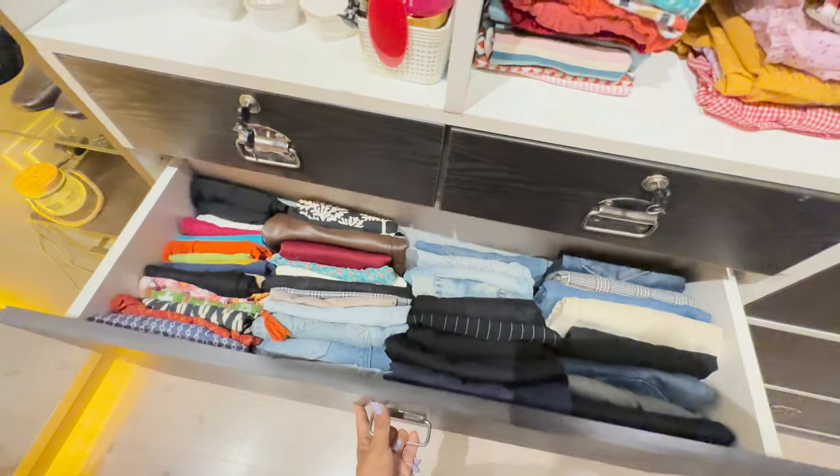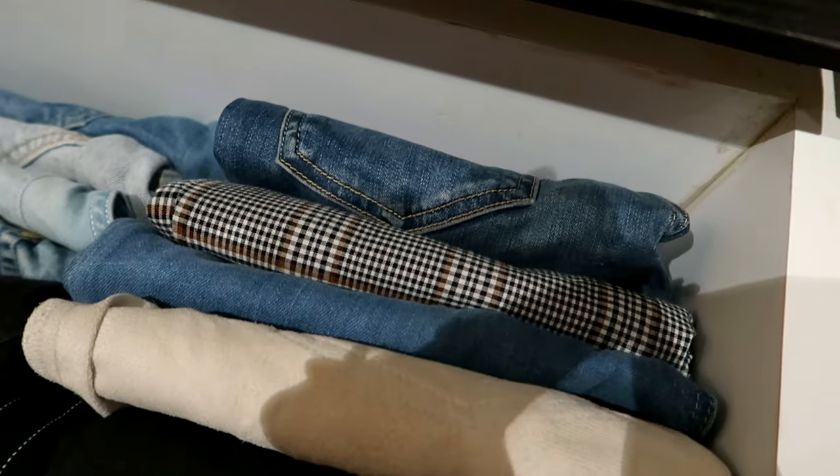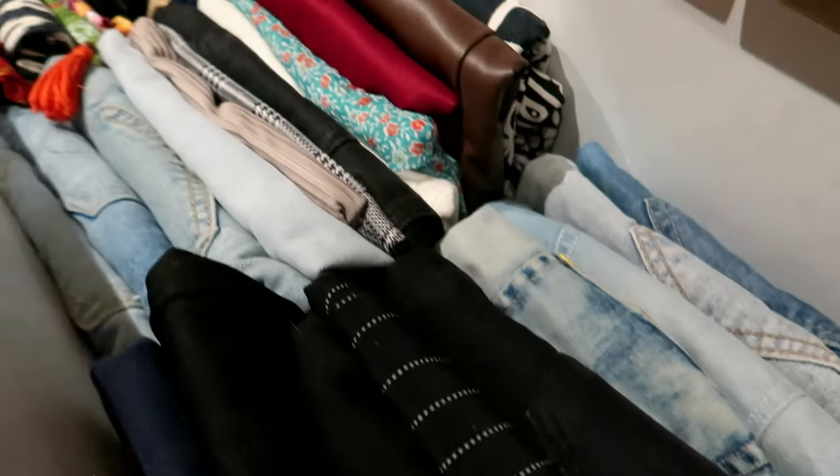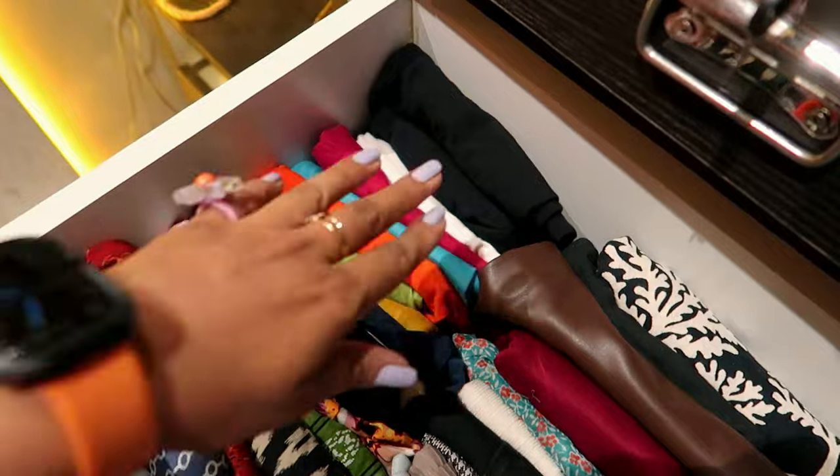This section is for my pants, jeans, and bottoms. On one side I have my jeans and pants, here some pants, shorts, and I have a few skirts — no no no, this section is for skirts, guys.